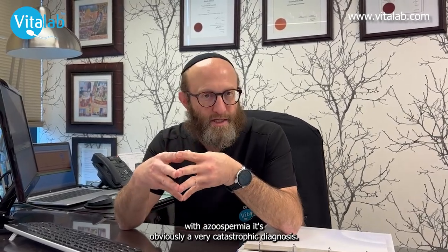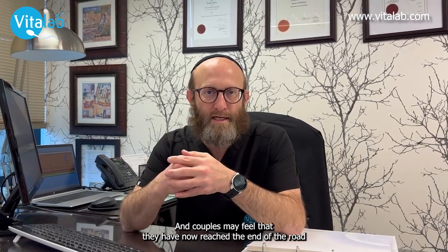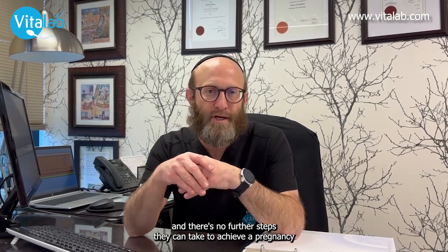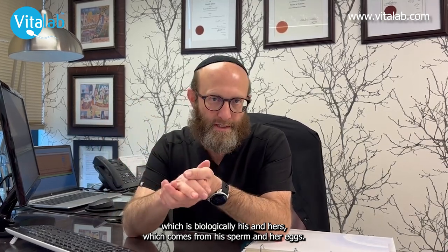When a man is diagnosed with azoospermia, it's obviously a very catastrophic diagnosis and couples may feel that they have now reached the end of the road and there's no further steps they can take to achieve a pregnancy which is biologically his and hers, which comes from his sperm and her eggs.